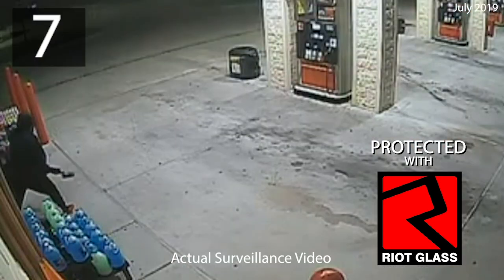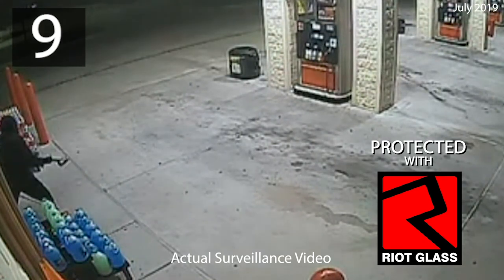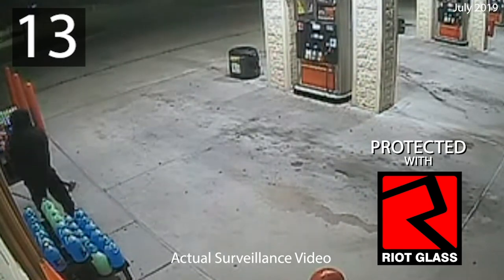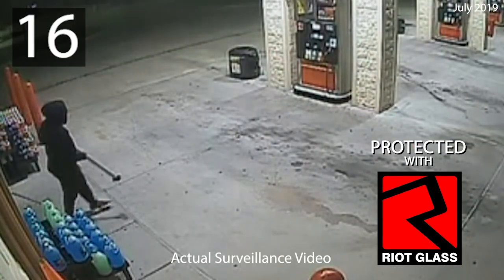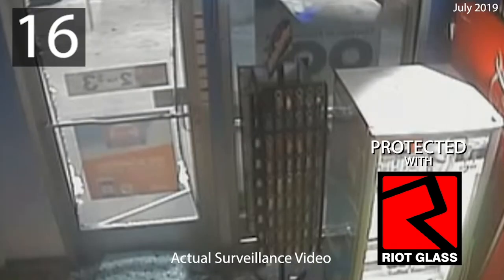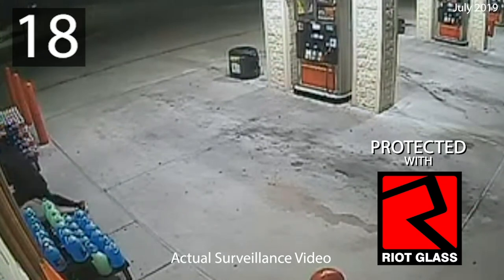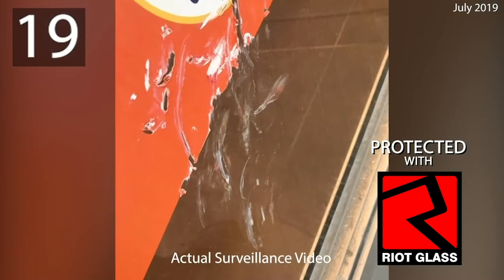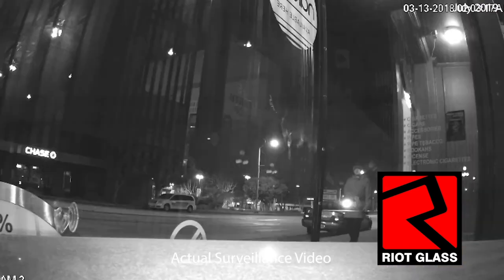New retrofit panels from Riteglass, for example, have been shown to prevent forced entry attempts, even with sledgehammers. This innovative system uses unbreakable containment-grade polycarbonate panels in conjunction with a patented framing system to create a shield that makes forced entry through the glass virtually impossible. This is the same type of system used in correctional facilities and psychiatric hospitals. When you absolutely positively must keep someone out of the building, this is the system to use.